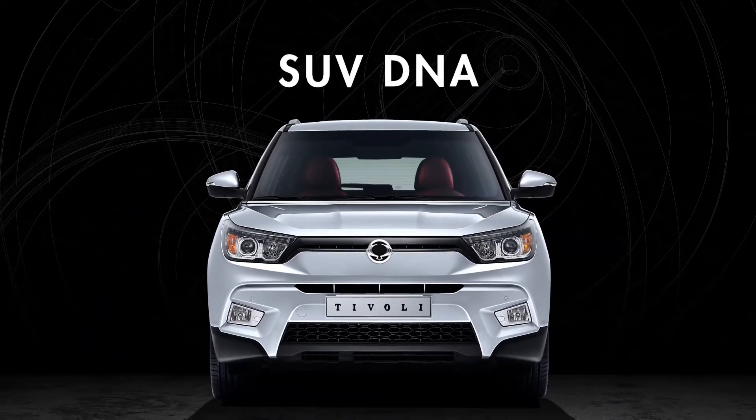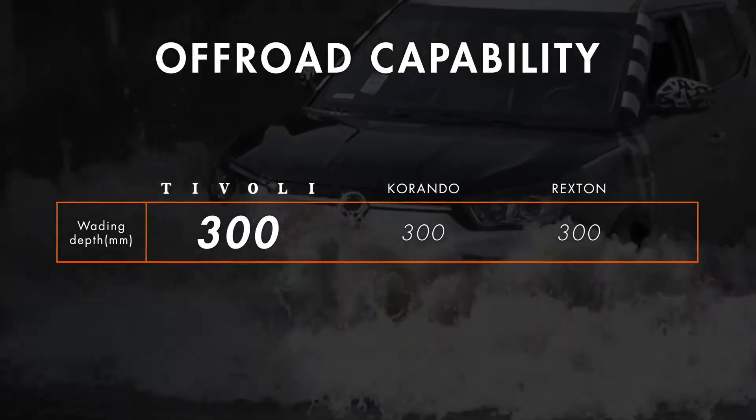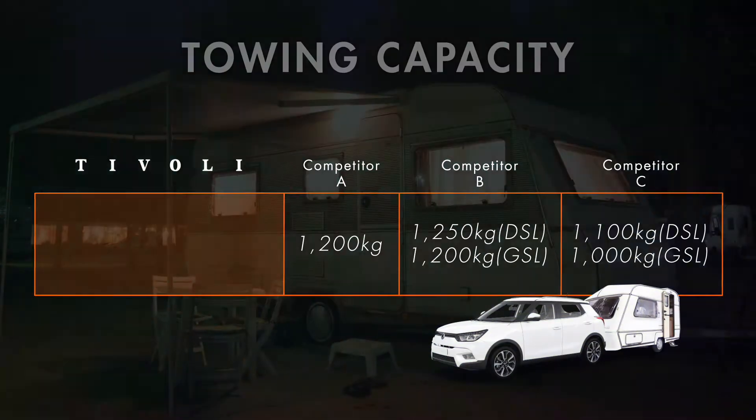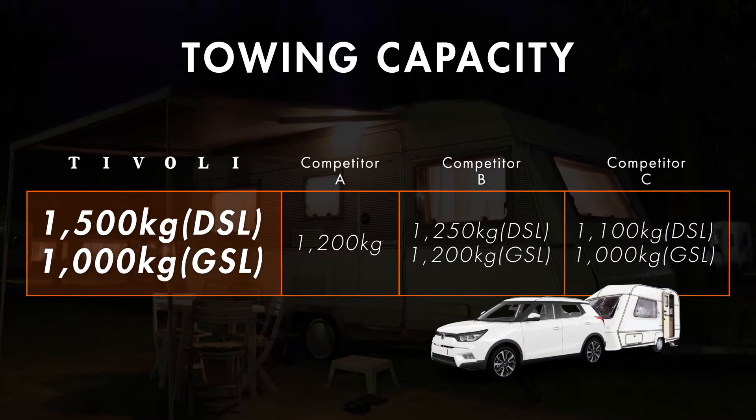Tivoli includes SUV DNA at its core, highly competent and capable off-road, and especially with its diesel engine, a towing capacity of 1,500 kilograms — the highest in its class.